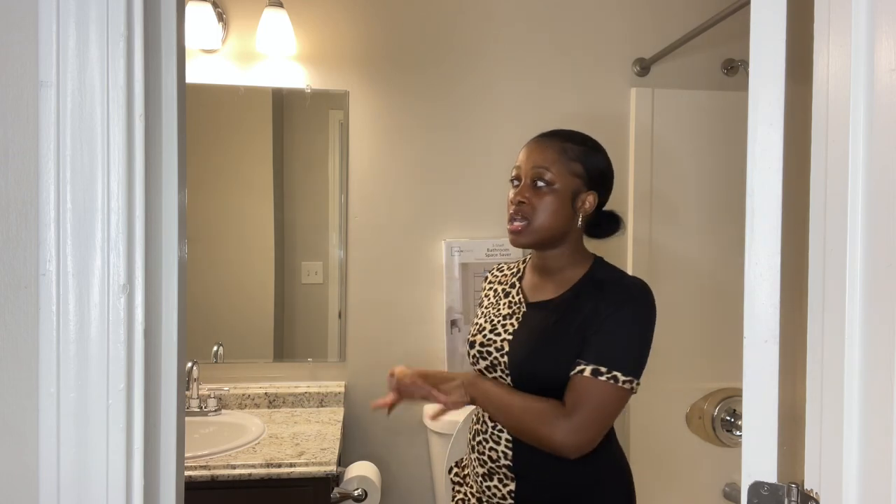Welcome back to my channel. I'm Britney, and in today's video we'll be decorating my guest bathroom. This is the bathroom not only I will be using but my guests and my clients. For those of you who watch me regularly, you know that I'm a home braider, so this bathroom is the one my clients will be using when they come to their hair appointments.